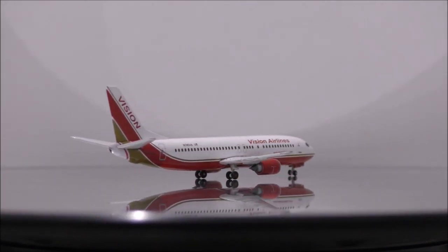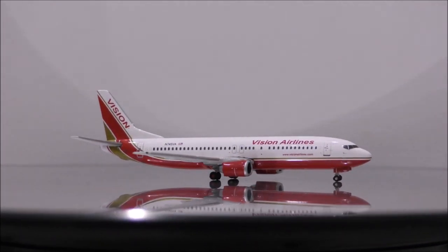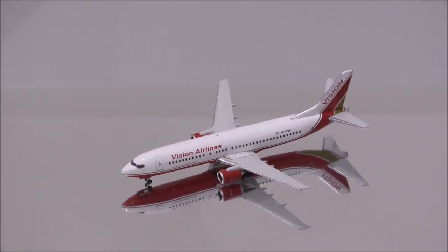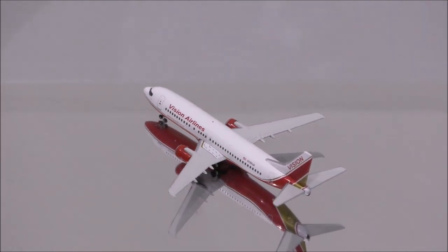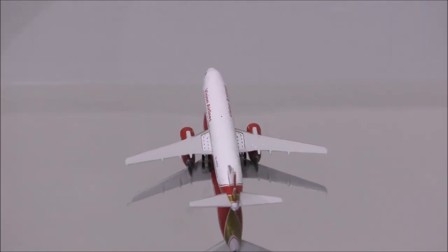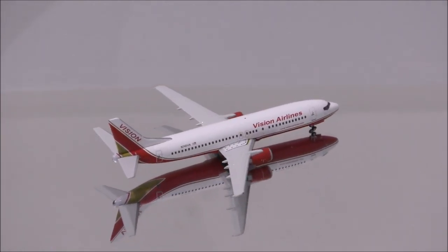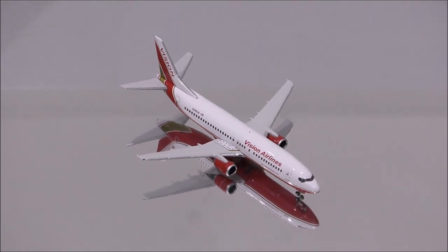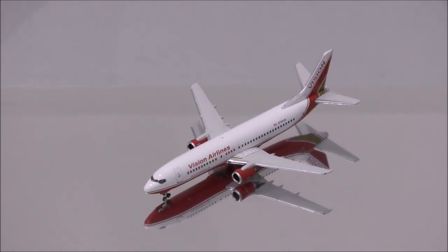Overall, this is a model that will be up to you to get. Some of you don't mind the flaws that this model has while others do. That concludes the review for Vision Airlines Boeing 737-400 by Gemini Jets. If you have this model, let me know what you think about it in the comment section. Please like this video and don't forget to subscribe to my channel for the latest reviews. This is Alpha, and I hope to have you guys back again soon.